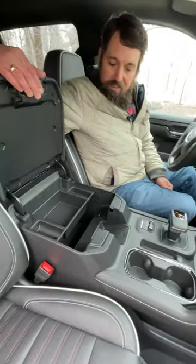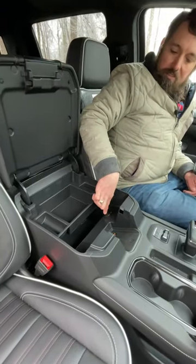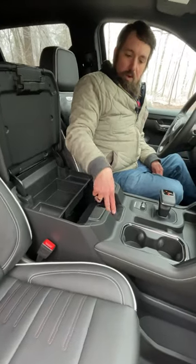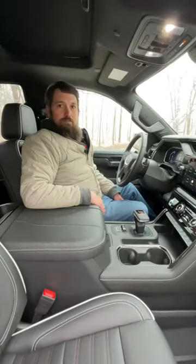Lots of storage here too. We've got this big console bin, USB-C port, a three-prong outlet, and a wireless phone charger. All in all, not a bad place to spend time.